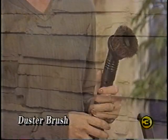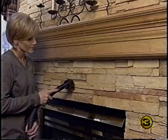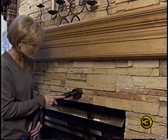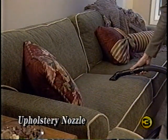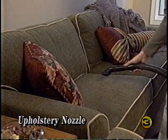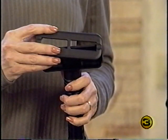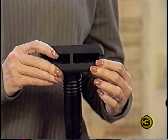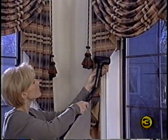The duster brush may be connected to the attachment hose or the extension tubes to remove dust from any surface, including contoured or irregular surfaces. The upholstery nozzle is used for cleaning upholstered furniture, carpeted steps, clothing, and the inside of cars. A suction relief upholstery panel is available for use on drapes and delicate upholstery — insert the lip of the upholstery tool under the two tabs at the front of the panel.